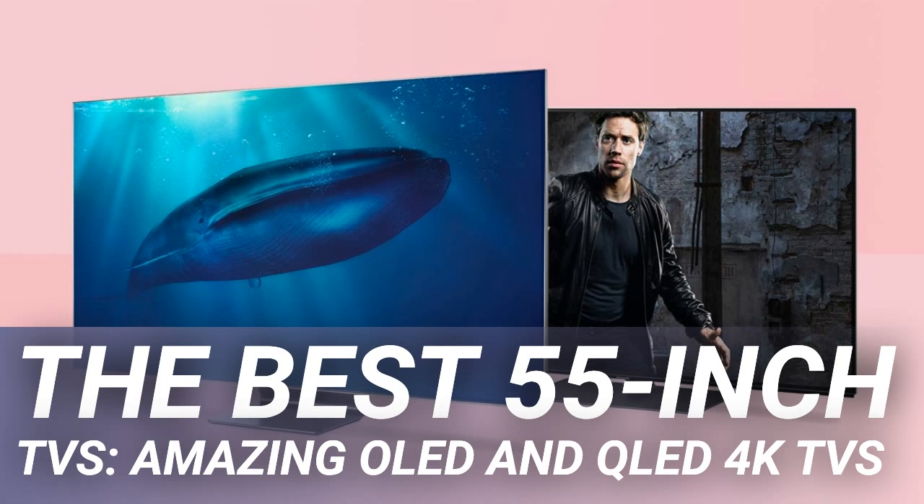The best 55-inch TVs are hugely popular because they often represent the smallest screen size and most affordable price point for the higher-end TV technology that defines the sets worthy of being in our list of the best TVs overall. For years, 55-inch TVs offered consumers the first opportunity to buy one of the best OLED TVs, due to it having been the smallest screen size in which the technology was produced — though now the first 48-inch OLED TVs have arrived, which are likely to go straight into our list of the best 48- to 50-inch TVs. However, it isn't all about 55-inch OLED TVs.